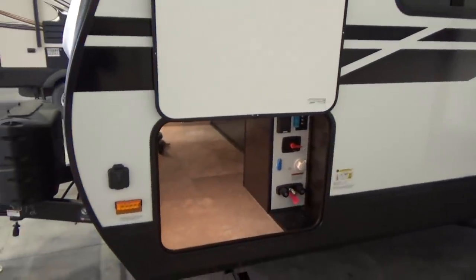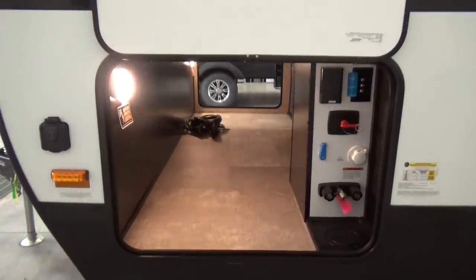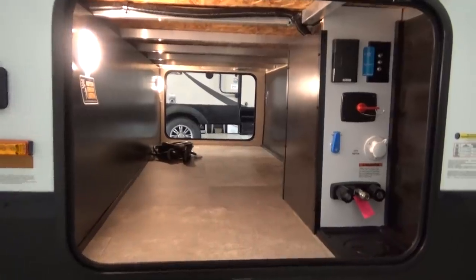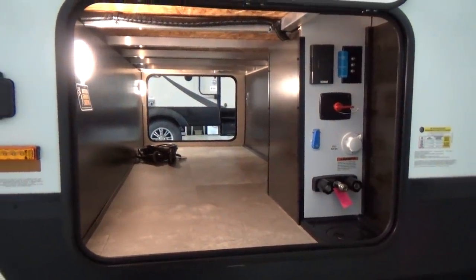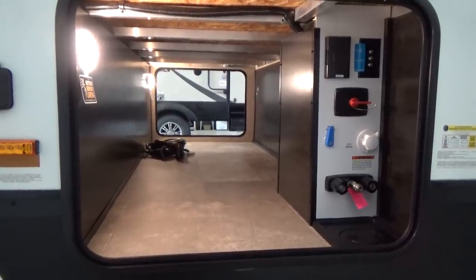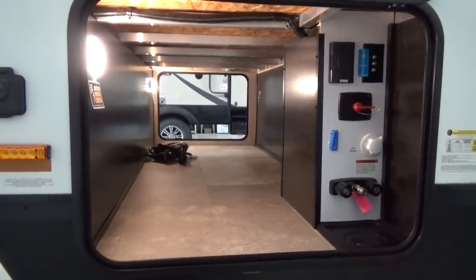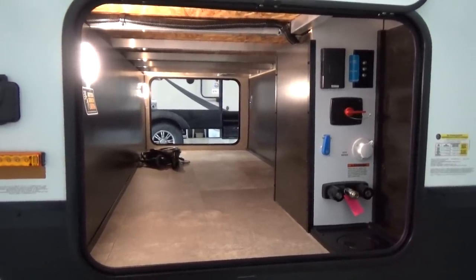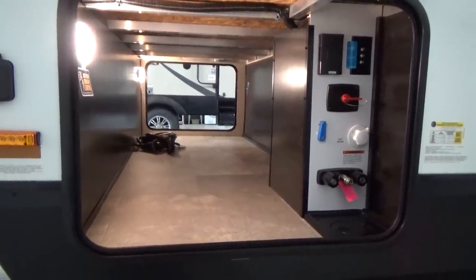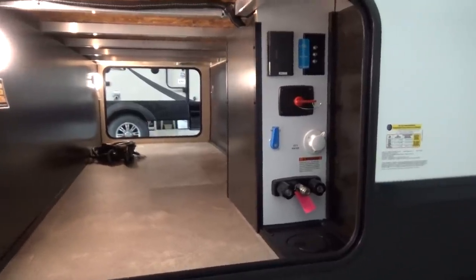Grand Design uses a drop frame storage compartment up front. They're one of the only manufacturers to do it in the industry — the first ones to come out with it. 47 cubic feet of pass-through storage in this little travel trailer, which is really nice. Camping gear nowadays is super oversized, super comfortable — bigger patio mats, bigger barbecues, folding tables. Grand Design has close to almost double the exterior storage compared to a lot of other comparable models in the lightweight series.